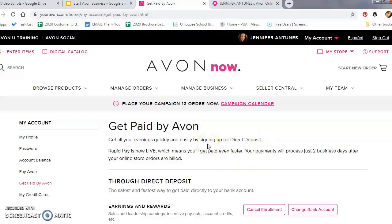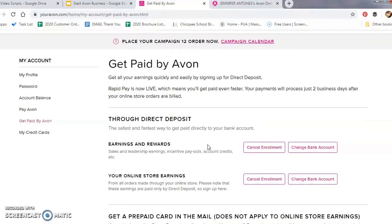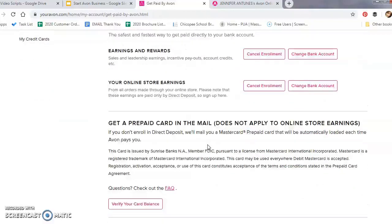Now onto Getting Paid by Avon. This is where you register where you'd like your earnings — from online sales, leadership, and incentives — to be deposited. If you don't have a bank account, Avon does offer a prepaid card; however, keep in mind this does not apply to online store earnings, so you will need a bank account to receive those via direct deposit. For those who want to learn more about the earnings opportunity, I recommend checking out my blog 'How to Earn Money with Avon' — I'll add the link in the description below.